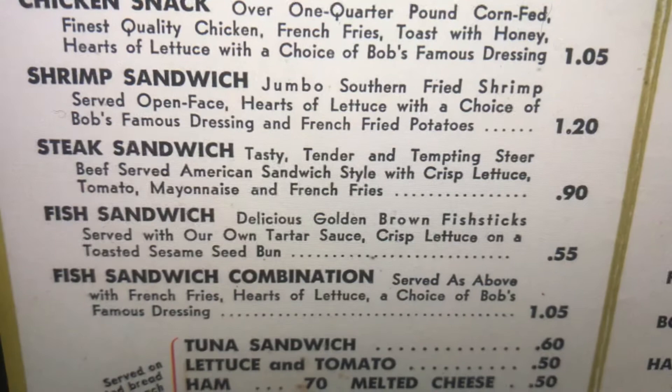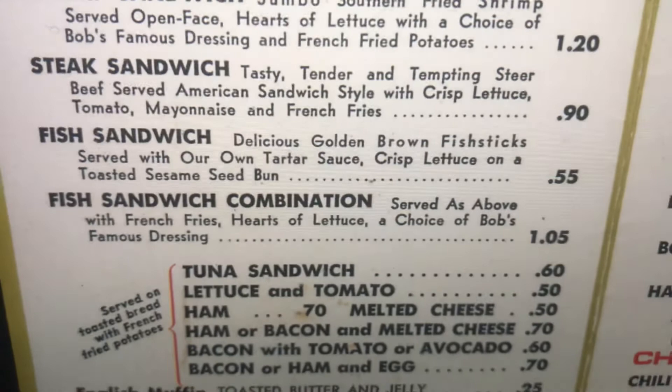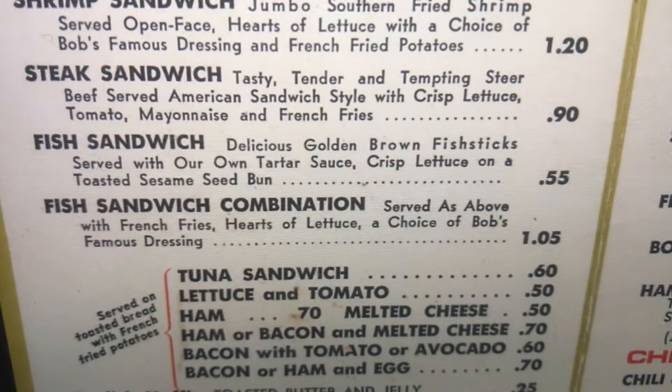Fish Sandwich. Delicious golden brown fish sticks, served with our own tartar sauce, crisp lettuce on a toasted sesame seed bun. Fish Sandwich Combination, served as above with french fries, hearts of lettuce, and a choice of Bob's Famous Dressing.